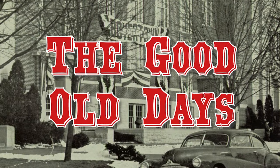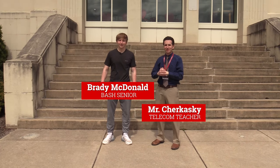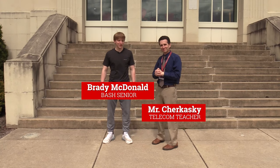Welcome to the good old days. Hello, today I'm with Brady McDonald, senior. Hello, Brady. Hello, Mr. C.